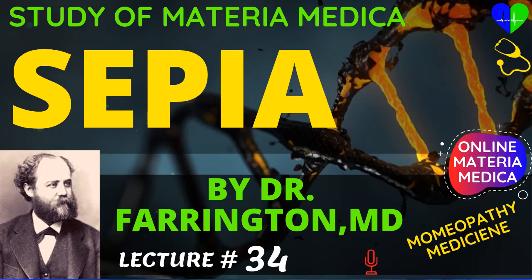Before starting this video please subscribe to this channel. We need support from you to make this channel more beautiful and more informative. Now going to discuss about Sepia, its uses and symptoms.